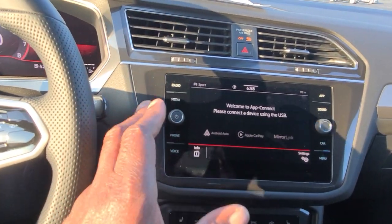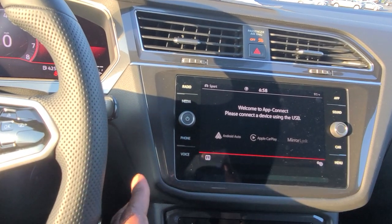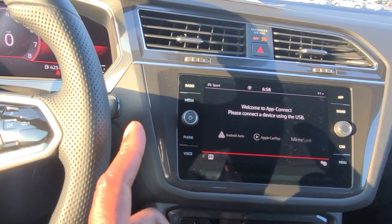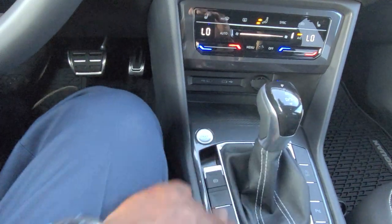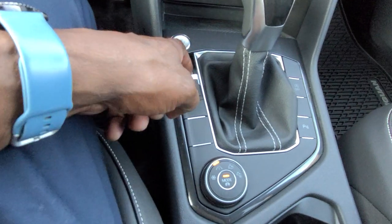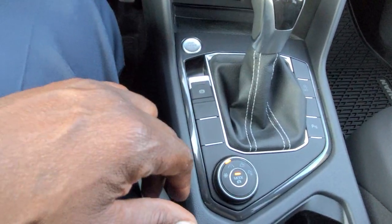There are sensors on this Tiguan SE R-Line — however, they are not on the SE or the S. They start at the SE R-Line and move up to the SEL R-Line as well. Push button starter right here. You do also have your e-brake right here — you just lift up on it to activate, push down on the brake, and push down on that to release.